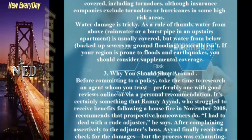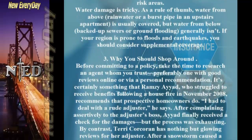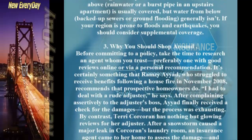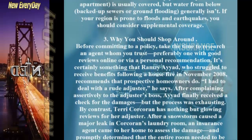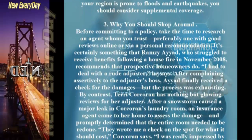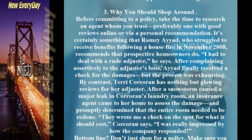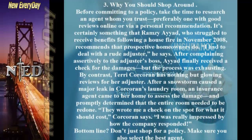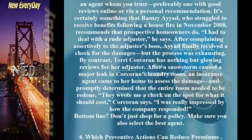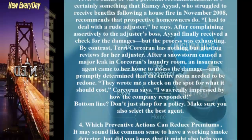Tip 3: Why You Should Shop Around. Before committing to a policy, take the time to research an agent whom you trust, preferably one with good reviews online or via a personal recommendation. Ramsey Ayod, who struggled to receive benefits following a house fire in November 2008, recommends this. He had to deal with a rude adjuster, but after complaining assertively to the adjuster's boss, Ayod finally received a check for the damages — though the process was exhausting.